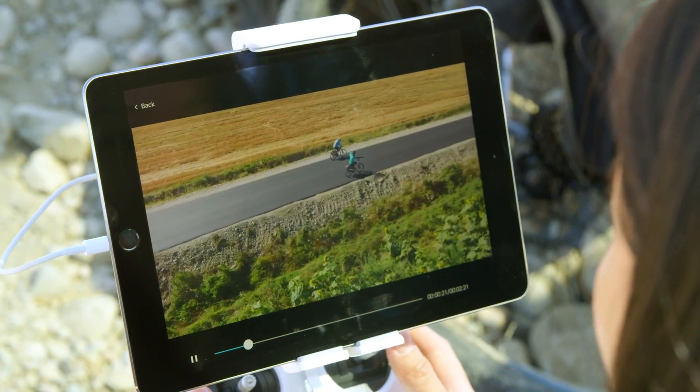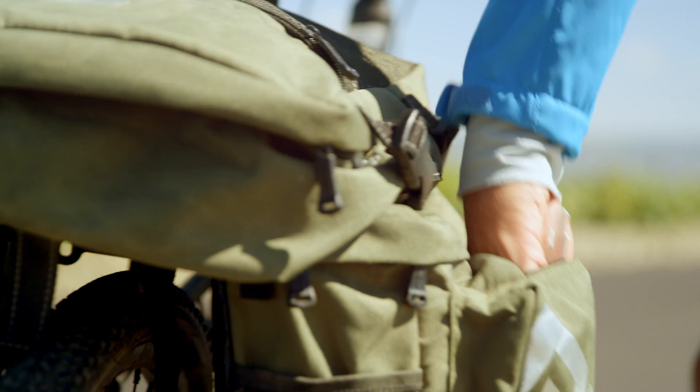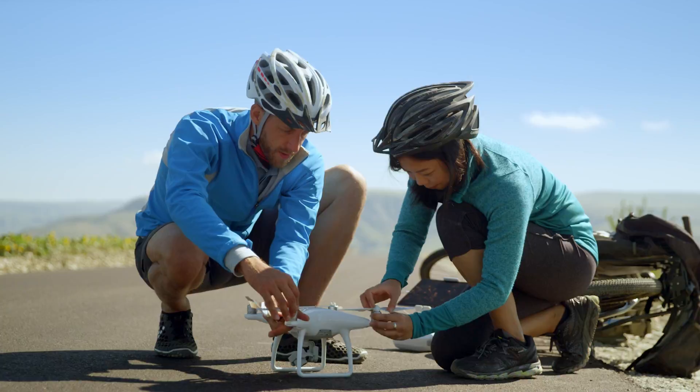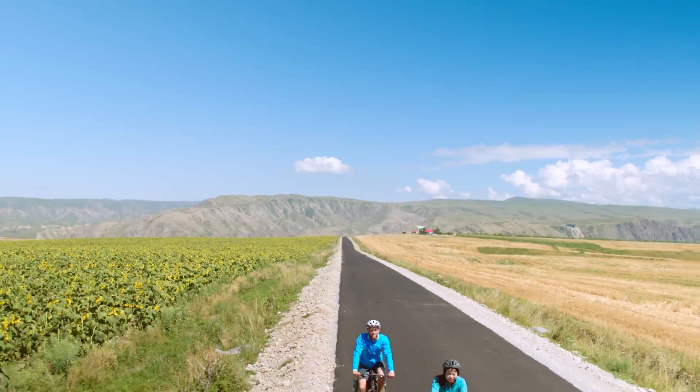You never know what you'll encounter on the road. That's the fun part. The only thing you have to be ready for is to capture it, whatever it is, so you can share it with the rest of the world.